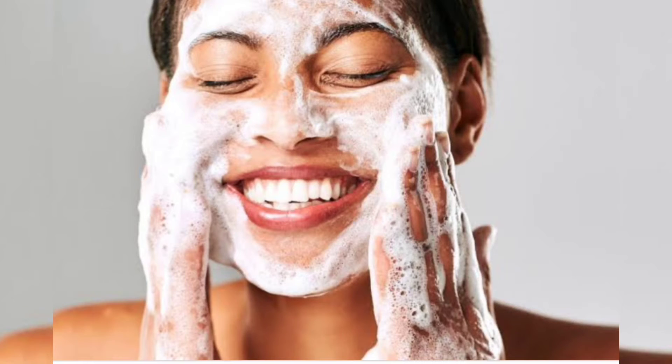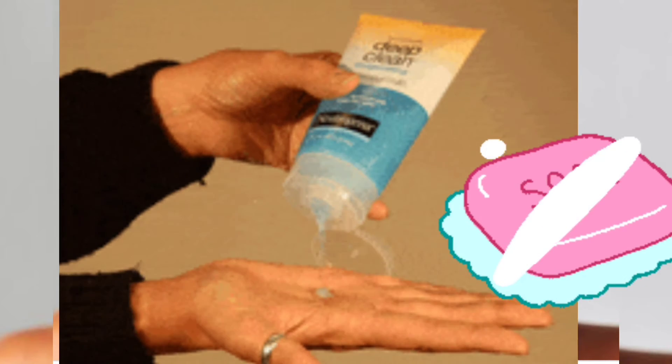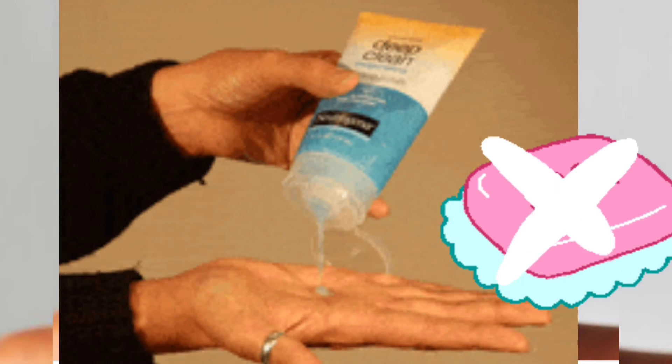Don't overwash your face as it can remove all the natural oils present on your skin. While cleansing your face, make sure you use face wash and not body wash or soap. As the face is a very sensitive part.